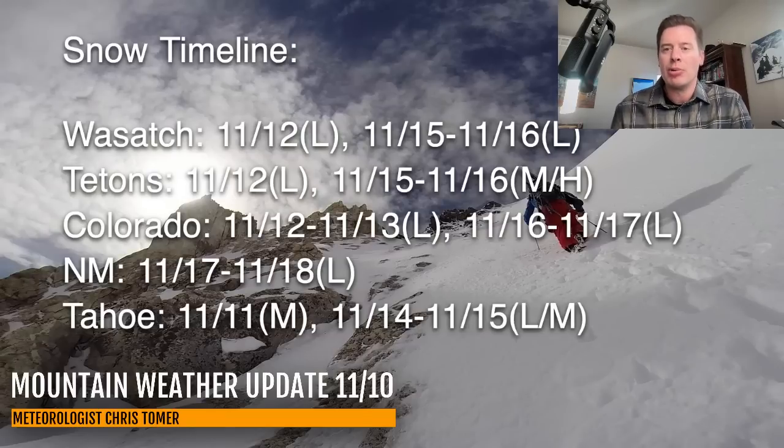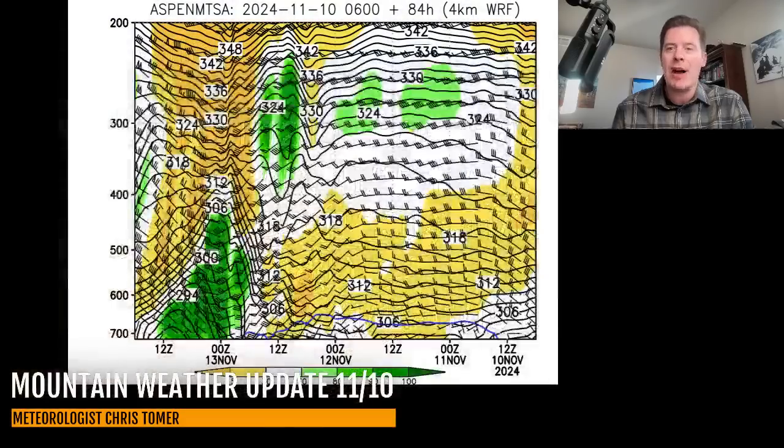Unfortunately, it now looks like it's all going to be pretty light for Colorado — 11/12 to 11/13 and 11/16 through 11/17. Let me show you a time-height forecast for Aspen Mountain ski area.